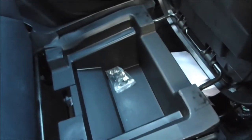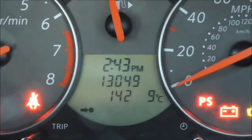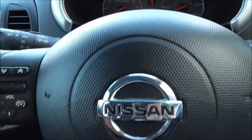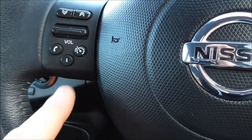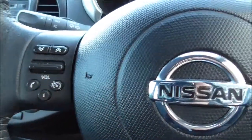Over at the passenger seat, there is under-seat storage, which is a brilliant feature. Looking at the dials, the mileage on the vehicle is 13,049 miles. Back at the steering wheel, we have steering wheel-mounted controls for telephone, speed limiter, and audio.